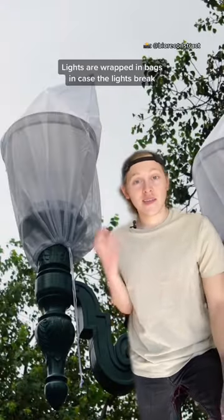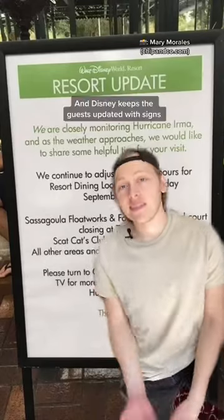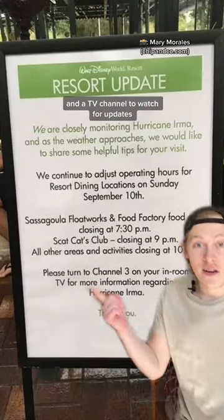Lights are wrapped in bags, because in case the light breaks, it's all in the bag. Ponds and lakes may be drained to prevent flooding. And Disney keeps the guests updated with signs and a teeny channel to watch for updates.